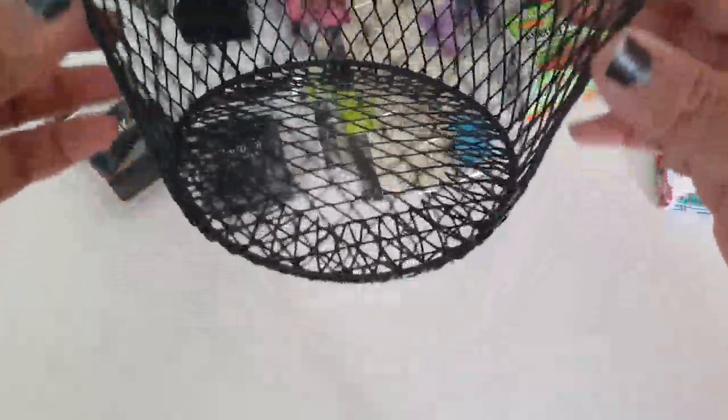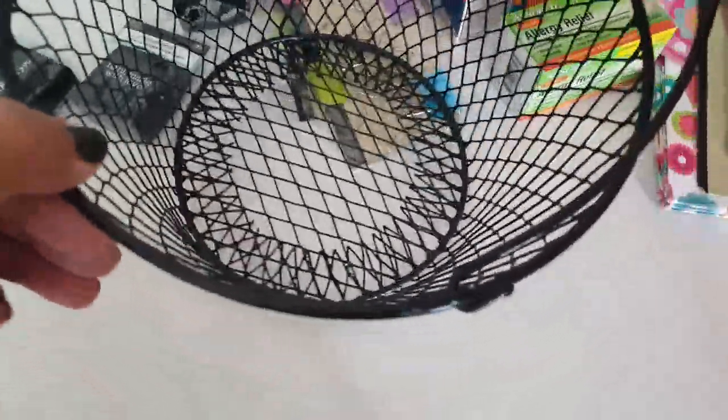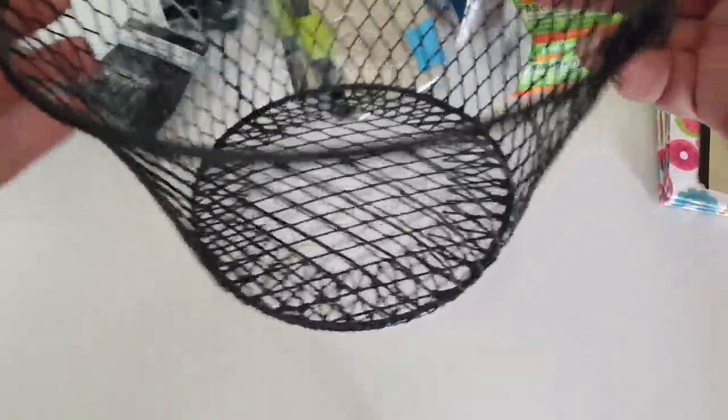I picked up this little basket — these are always usually there. It's just black with a little handle. I'm going to use this for my daughter's party. I'm going to add some ribbon to it and use it for cards and gifts.